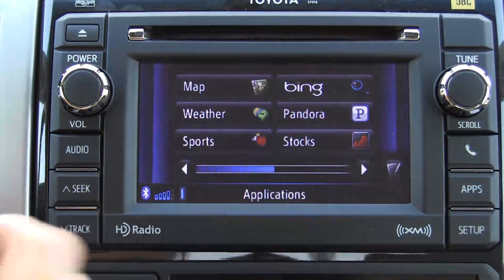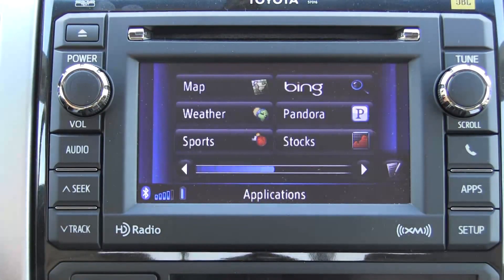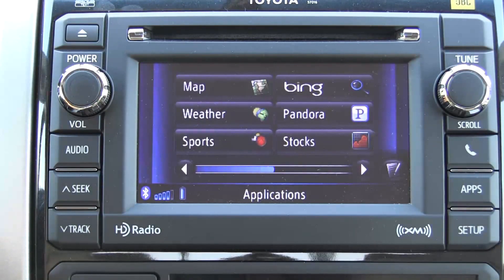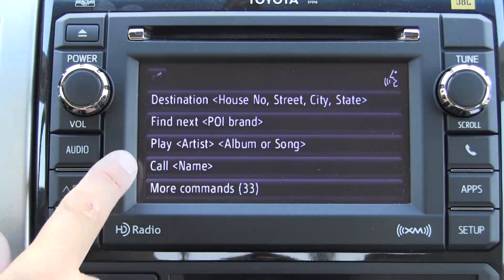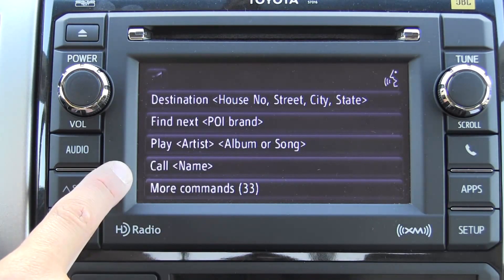Pandora is fairly self-explanatory. You can program in your stocks and sports and get up-to-the-date quotes on those. The voice recognition system in this unit is very good. It's controlled by the steering wheel — there's a button for voice recognition — and if we click on it quickly you can see the different options: Destination, Find, Next, Play Artist, etc. It does do voice commands on your iPod or iPhone, which is very handy, and it does voice dialing on your cell phone as well.